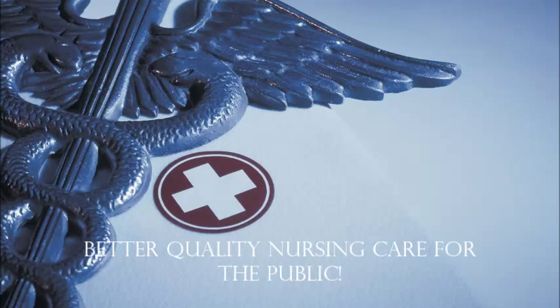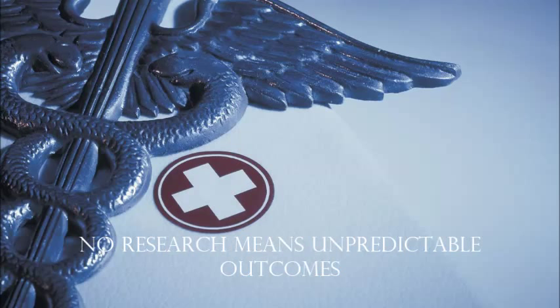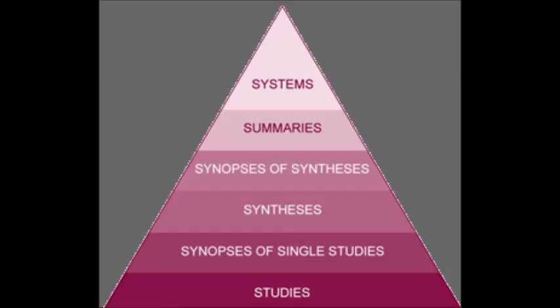Without research, our care wouldn't be guided. Every day would be a guessing game. Patient outcomes would be unpredictable and patient safety compromised, which is why the College of Nurses of Ontario requires us to continuously update our knowledge. Research guides how we care for a patient, but it guides every single decision that we make every day in nursing.